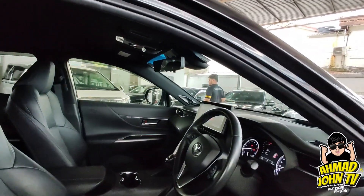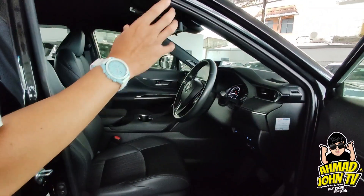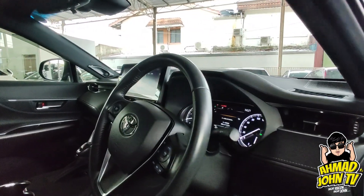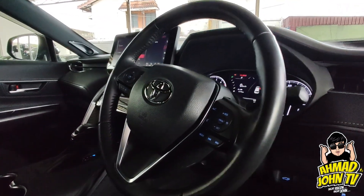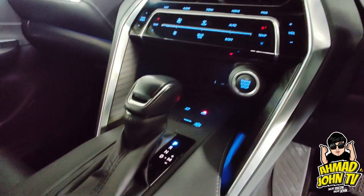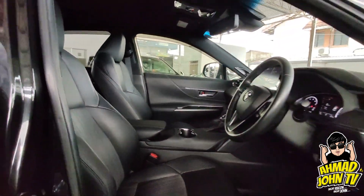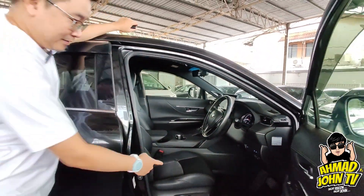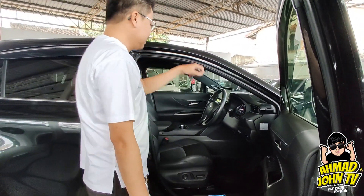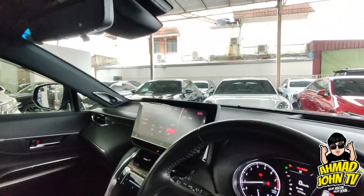Ruangan dalaman memang mewah — ada leather finishing untuk door panel dan dashboard. Steering design yang baru, dan kalau tengok bentuk seat dia, lagi nampak luxury dan selesa. Ada electric seat untuk Z-spec. Head unit dia begitu lebar dan besar berbanding model lama — terus melekat di situ.